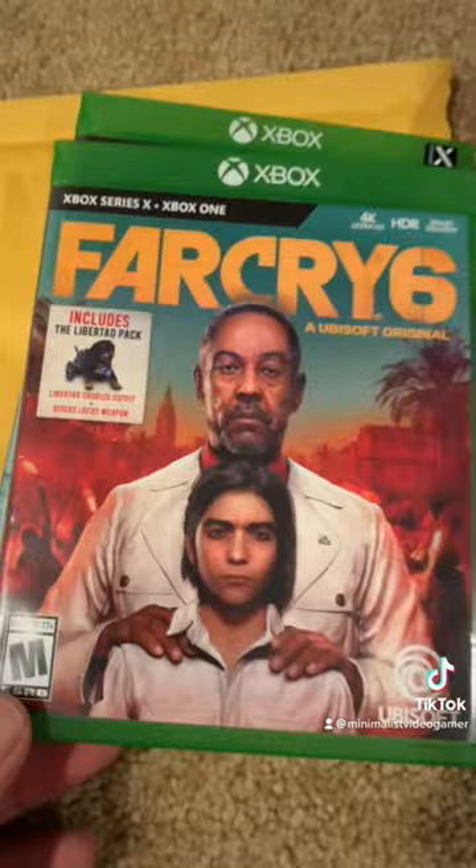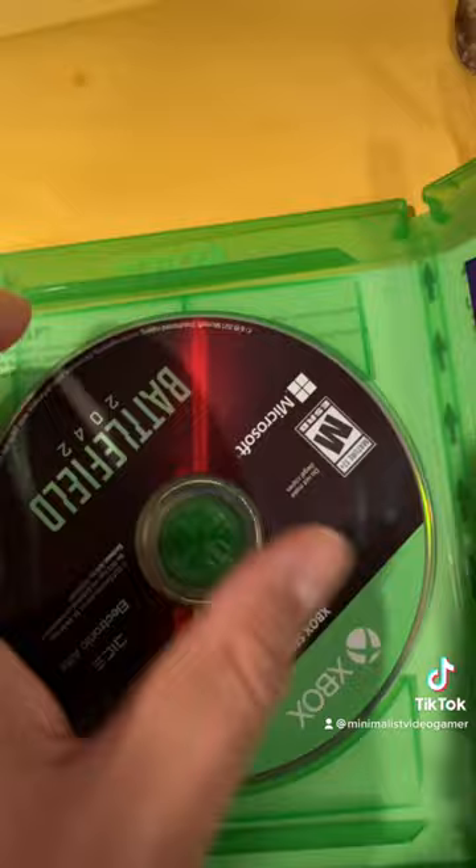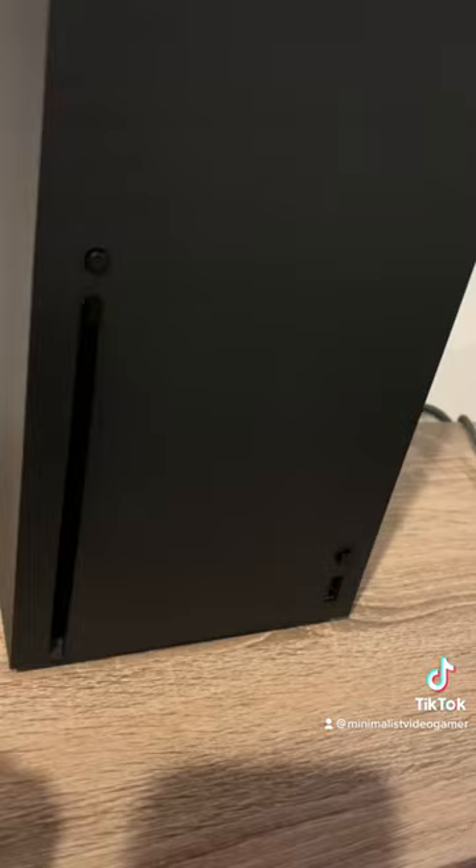Far Cry 6 looks pretty good. Check out Battlefield 2042 here. The disk looks pretty good — a little smudge there, but nothing big, no big deal.